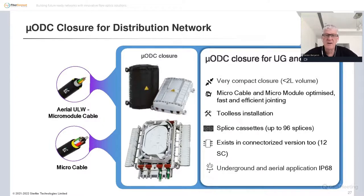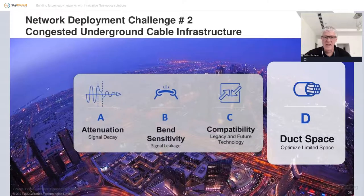As networks become more crowded or as we try to add more fiber, compact solutions bring a lot of value. We have a micro ODC closure that's really compact and efficient in terms of space — it works well with the aerial cable just described but also with micro cables. This particular example lets you splice up to 96 fibers in a very small area with a flat profile that fits into tight spaces, and it's rated IP68 for aerial application.